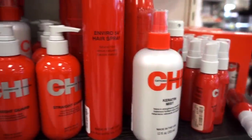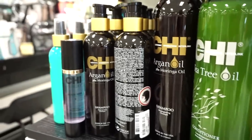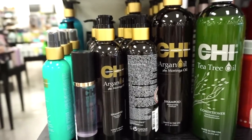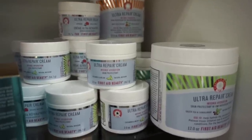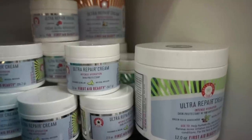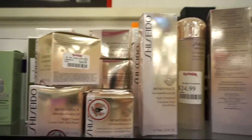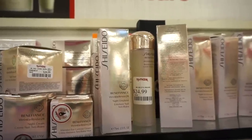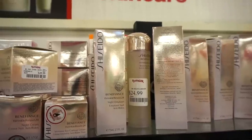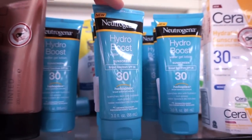For hair products they have a ton of the Bedhead brand and a lot of CHI — I've never tried anything from CHI so let me know if you guys have favorites. They have the CHI line with the red packaging and another line as well. They also have the Ultra Repair Skin Protection creams from First Aid Beauty — small ones and then the big daddy size is $20, small is $14.99, in various scents. And there's a ton of Shiseido skincare — I've never seen this much Shiseido in one spot! We have the night emulsion, night cream, toner — retailing from $25 to $40.